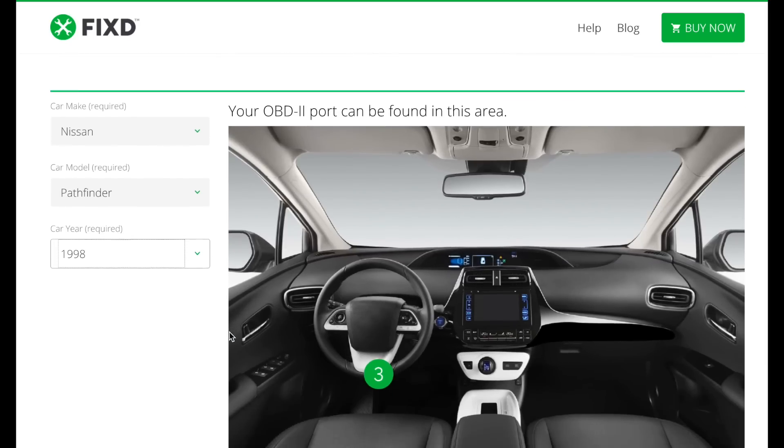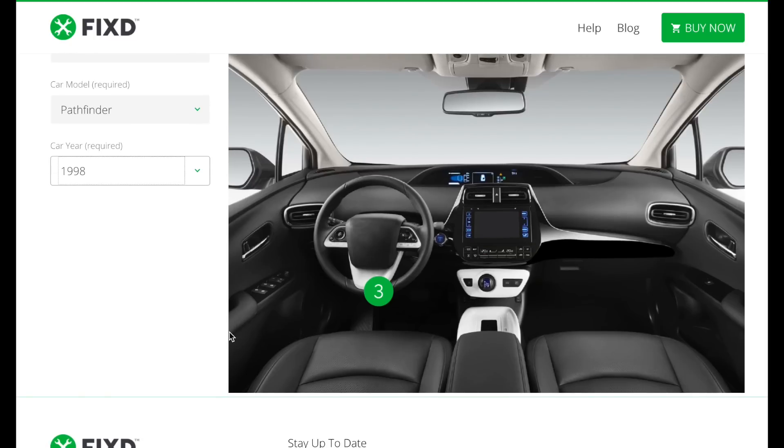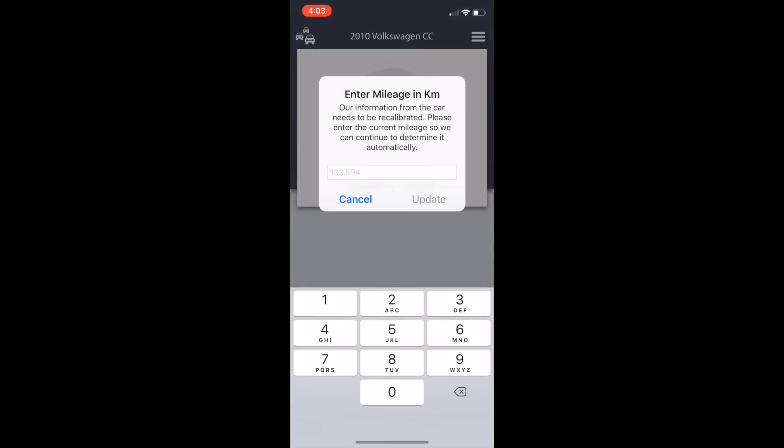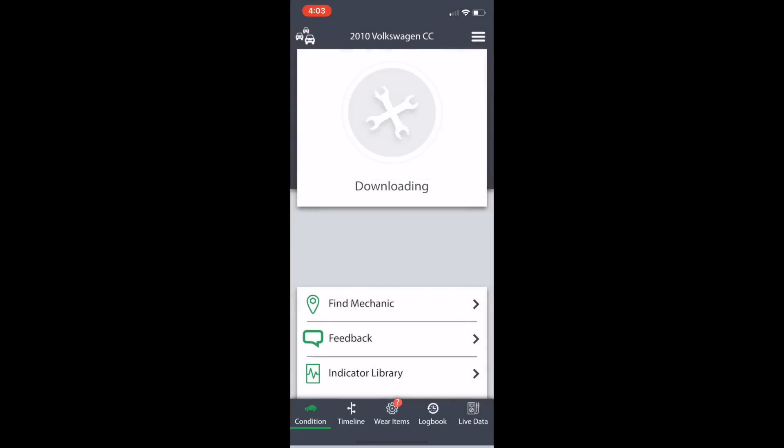If you do need help, you can use Fixed's port locator tool — it's available online and I'll make sure it's linked below. I got readings on two vehicles: my 2010 Passat and a 2003 Nissan Pathfinder. While the diagnostics on the Passat were a bit disappointing, what I learned about the Pathfinder was both surprising and enlightening.